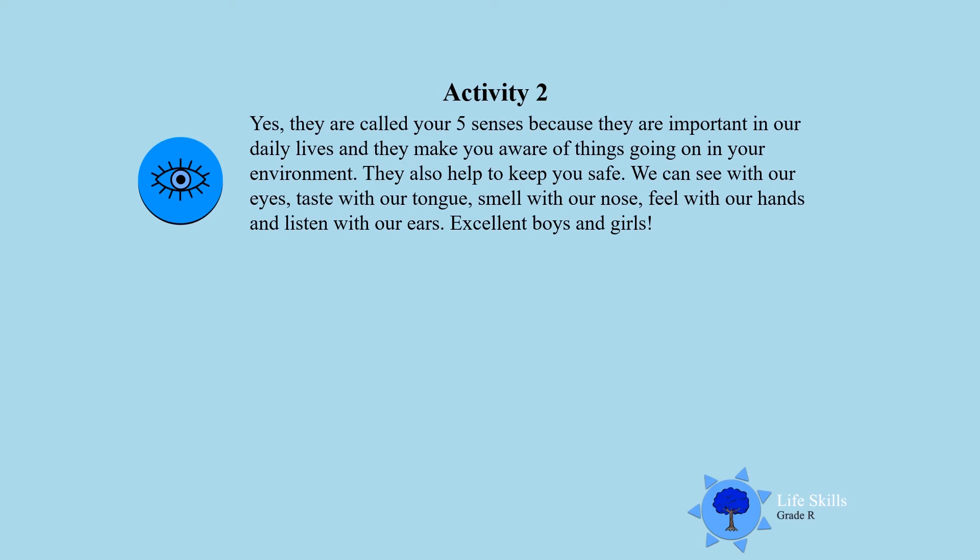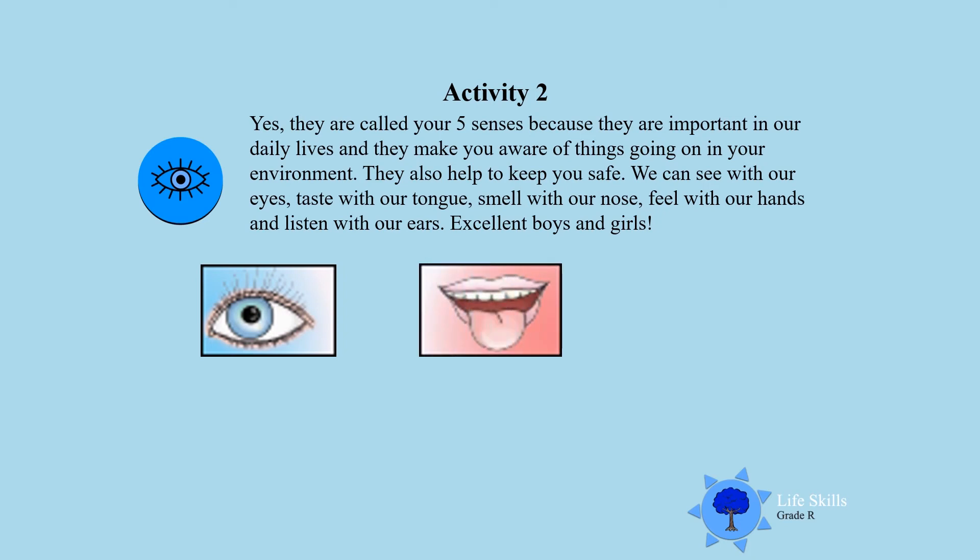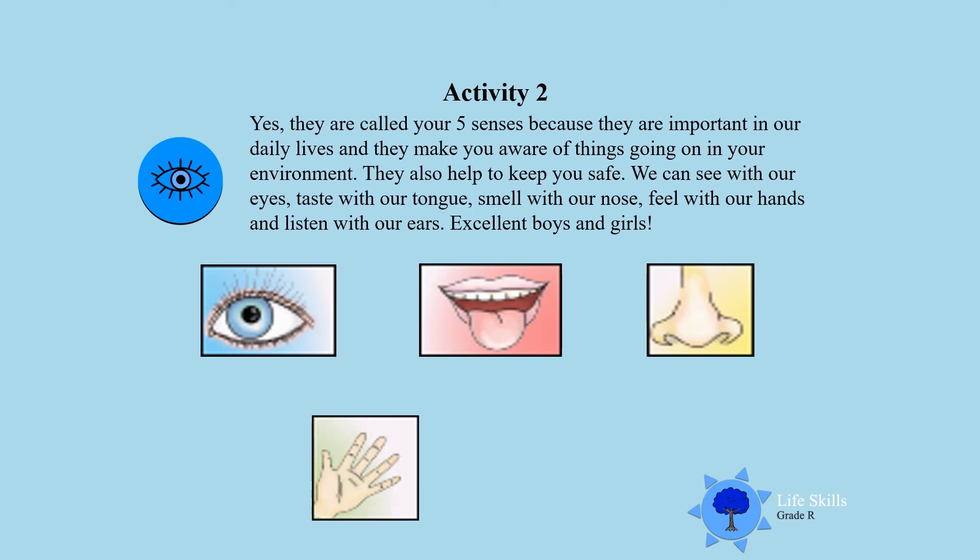They also help to keep you safe. We can see with our eyes, taste with our tongue, smell with our nose, feel with our hands, and listen with our ears. Yes, boys and girls!